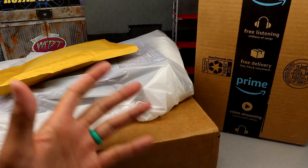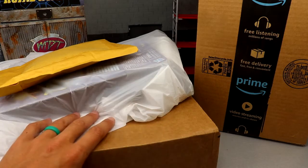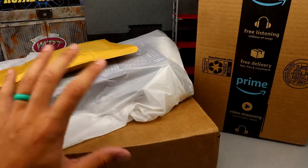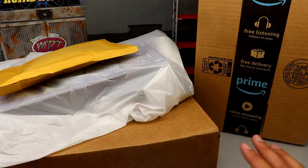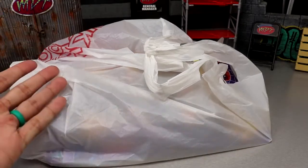I apologize for the weird camera angle and lighting. I'm going to clear everything out, fix the lighting, and go one by one through each item. Let's change camera angles, get ready to crack open these packages, and see what we got going on.